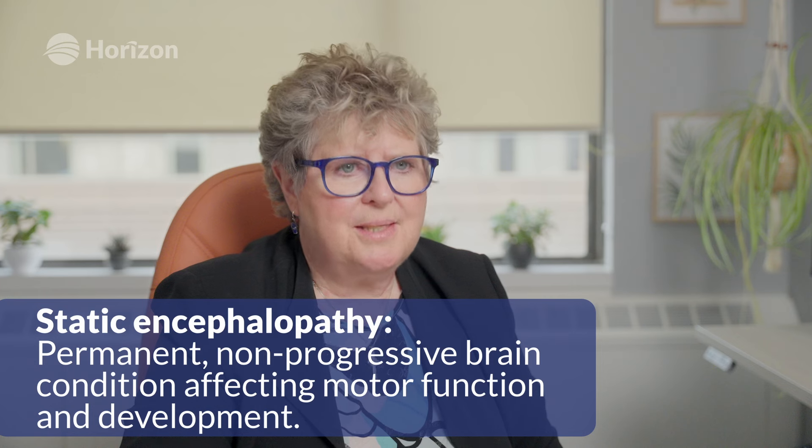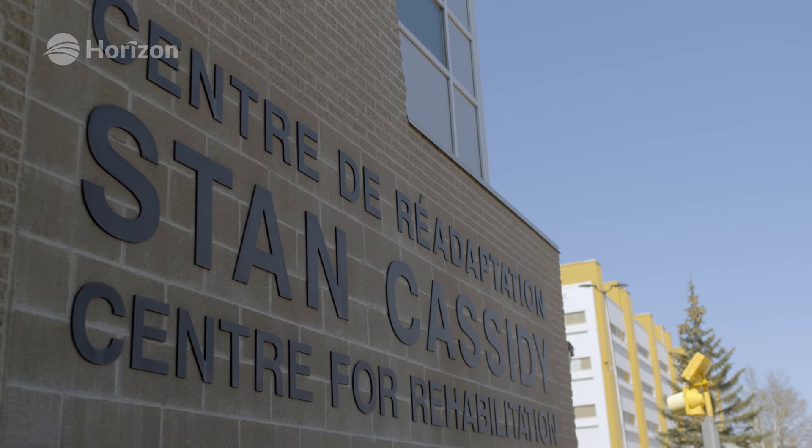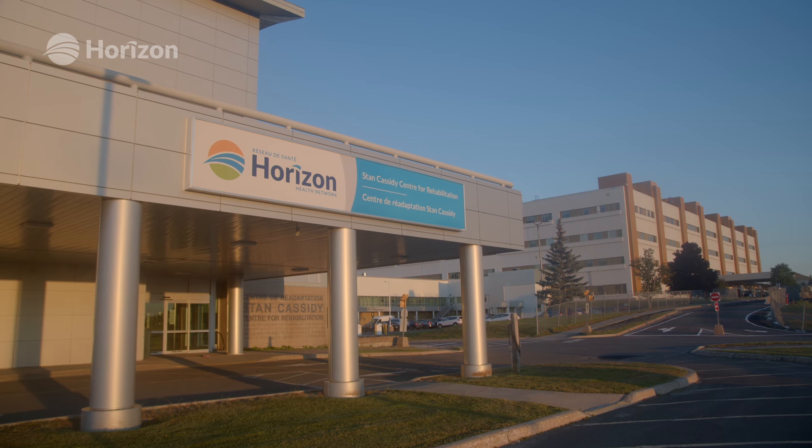Cerebral palsy is what we call a static encephalopathy — what you see is what you get. The injury is there and it doesn't worsen over time. However, muscles can get tighter over time, which is why you need to maintain exercises and stretching, and possibly input from a physiatrist. We're fortunate to have the Stan Cassidy Centre in Fredericton, where all my patients attend the cerebral palsy clinic. Physicians there can administer Botox if needed, help manage gait, and they also have a speech augmentation team to help children communicate in ways other than oral speech.